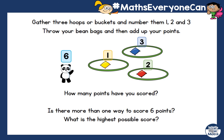Now, today I want you to have a go. If you haven't got bean bags, you can use balls or whatever you have — get three hoops or buckets and label them one, two, and three. See how many points you can score. Can you score more than the animals did? Is there more than one way to score six? What is the highest score you can score? Have fun, and I can't wait to see! Bye.